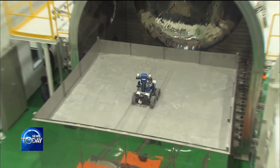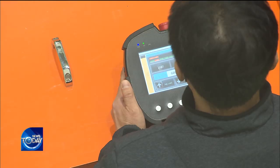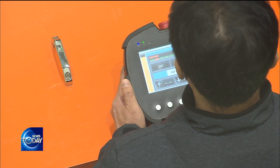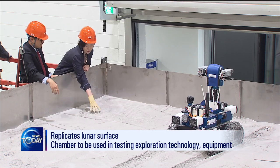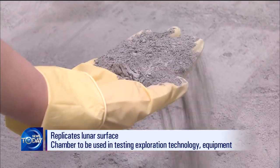Until now, when drilling equipment or robots were sent off on a lunar orbiter, in many cases they broke down due to dust or other reasons. Using the model chamber, missions can be tested beforehand in a real-life environment, likely reducing the chances of failure.